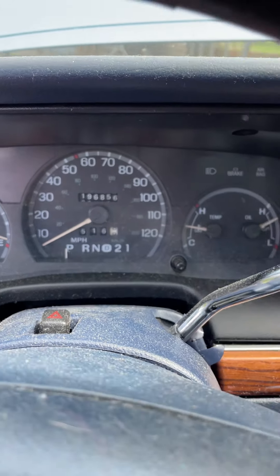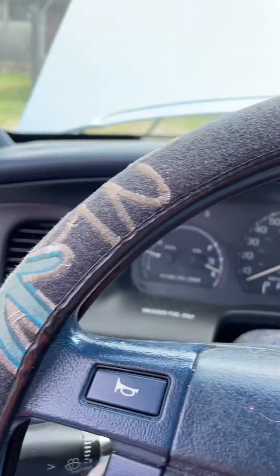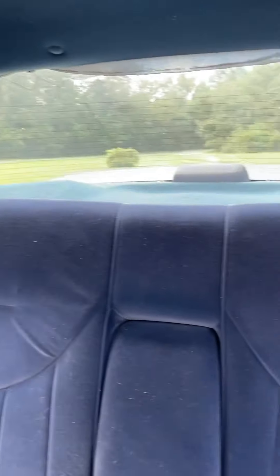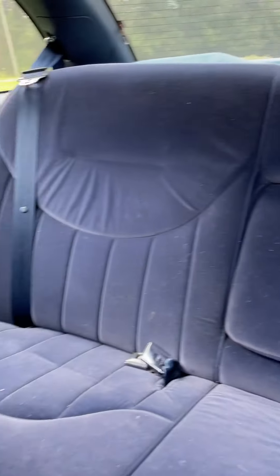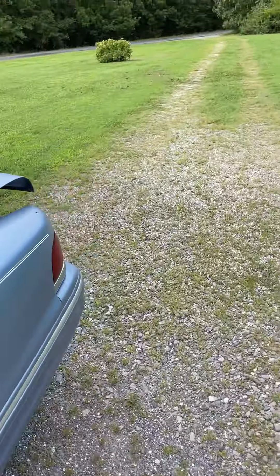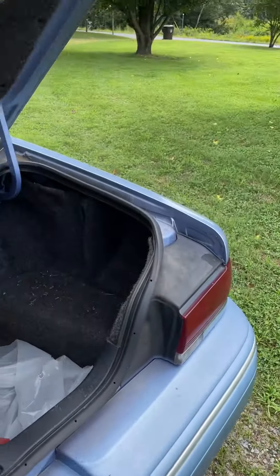Take a look inside the car. It has power seats, power trunk, air conditioner — good cold air conditioner. Radio does work. You can see it's a hundred and ninety-six thousand miles, almost a hundred and ninety-seven thousand.